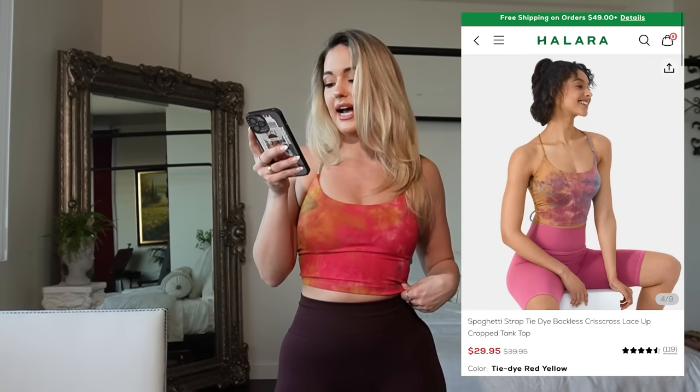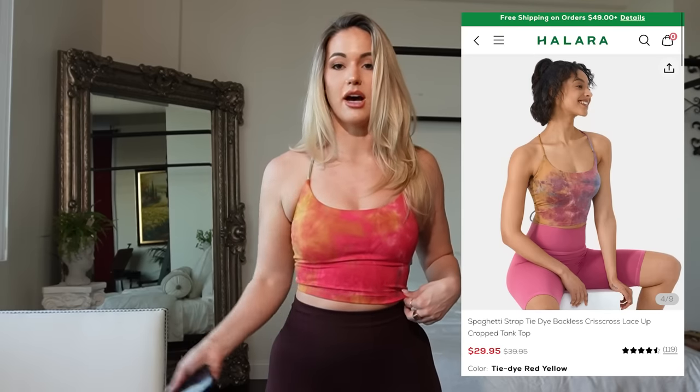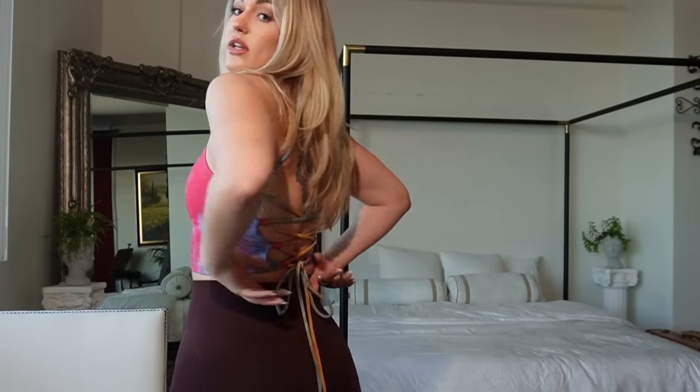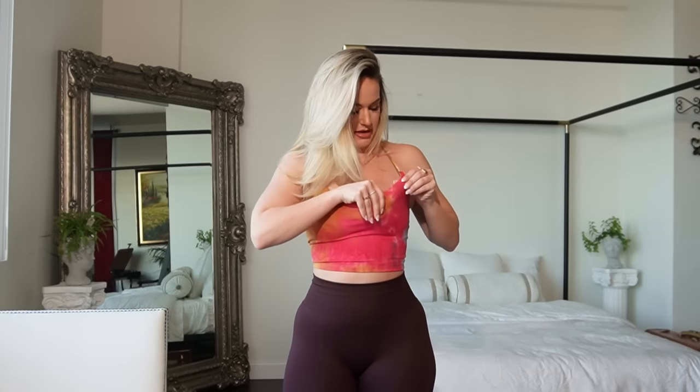I am 5'11", 185 pounds. I am really impressed with Halara. You know, sometimes when you see an ad on Instagram so many times, you're just like, this brand has to be bad — but they proved me wrong. Everything is really good material. This is the Spaghetti Strap Tie-Dye Criss-Cross Lace-Up Cropped Tank Top — it's double lined. I got it in a reddish, pinkish, blue, yellow tie-dye with the little tie that brings attention to the booty crack. This is super, super cute — I love this. This one also does have the little pads, which in this one I might leave in.